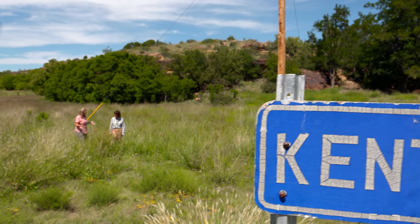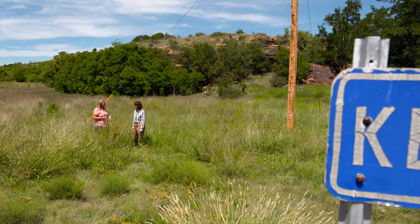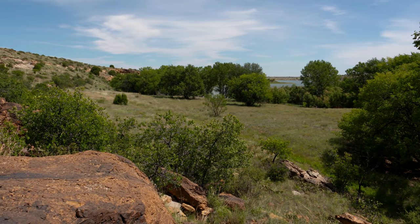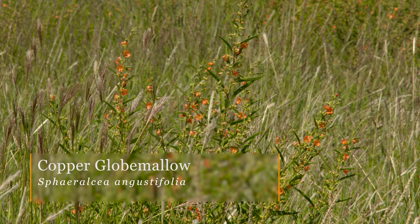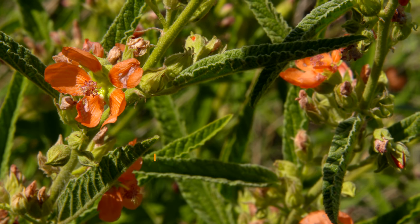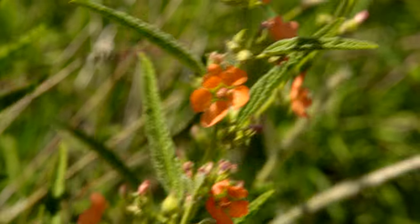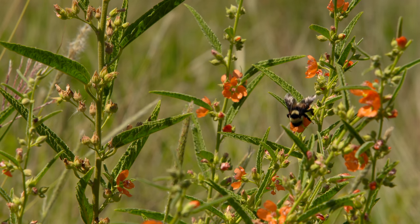We're now at Etling Lake in the Black Mesa State Park, just a little bit further from the actual Black Mesa. Being in a more wet condition, we're finding a few different plants here. This is the Copper Globe Mallow, which is actually in the same family as Hibiscus — and if you look closely at the flower, that is quite evident. It's a beautiful plant with a really unique color, and pollinators are enjoying it quite a bit.